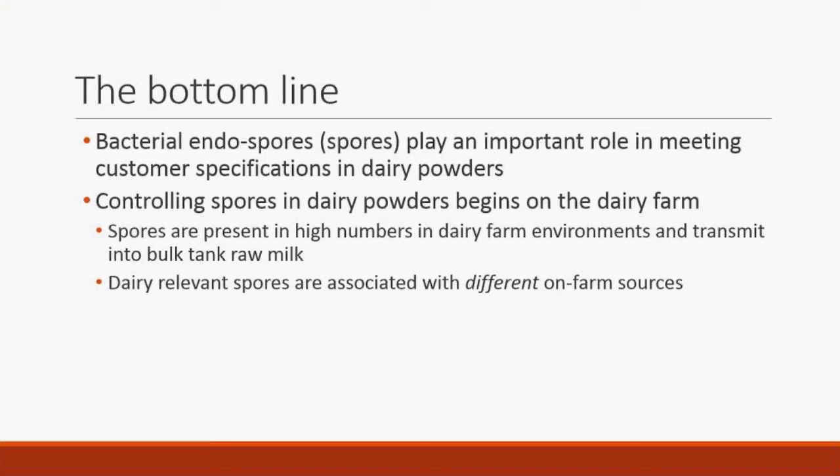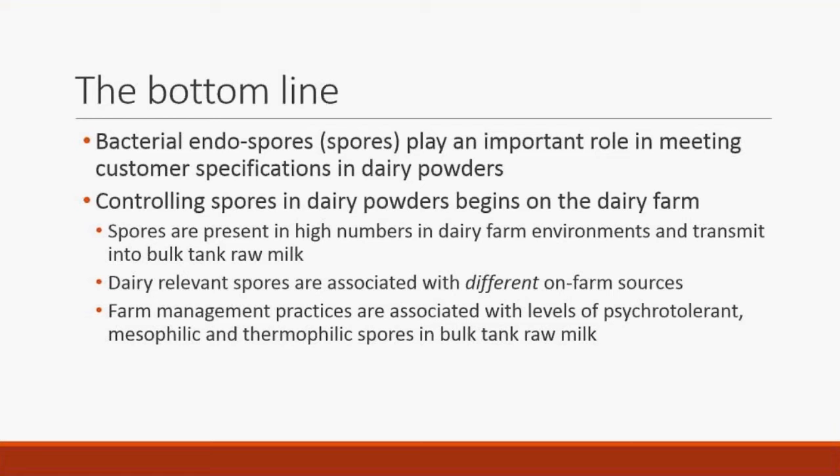These different spore types are associated with different on-farm sources. Some originate from feed, some from water. When looking at different types that affect different dairy products, we're generally looking at different sources. Farm management practices are associated with levels of psychotolerant, mesophilic, and thermophilic spores in bulk tank raw milk — these terms describe where the bacteria likes to grow: at low, mid-range, or high temperatures.